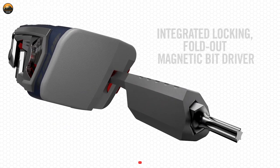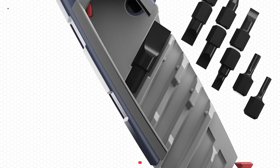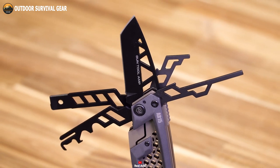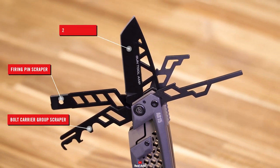The Gun Tool Amp not only redefines versatility but also precision, featuring laser sight trigger adjustment hex keys for impeccable firearm tuning. Additionally, it offers a repertoire of essentials including a pin punch, tap hammer, flat carbon scraper,